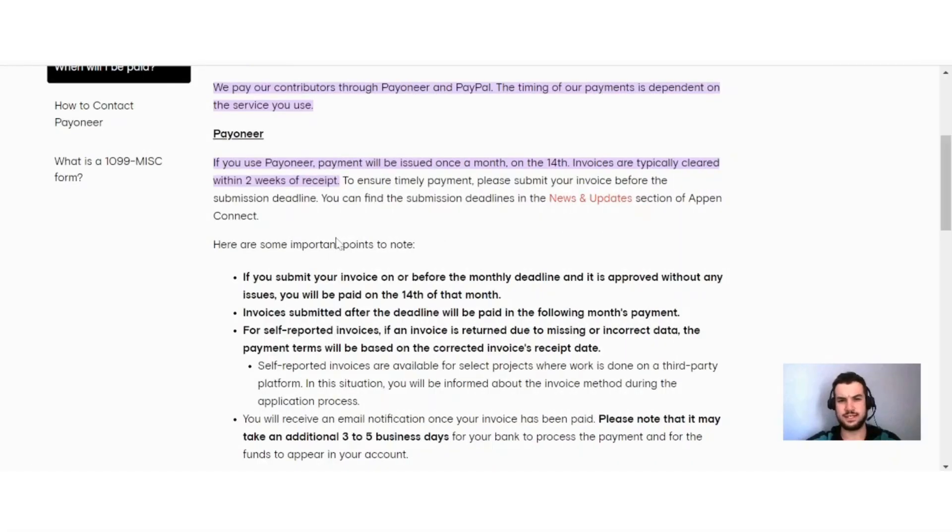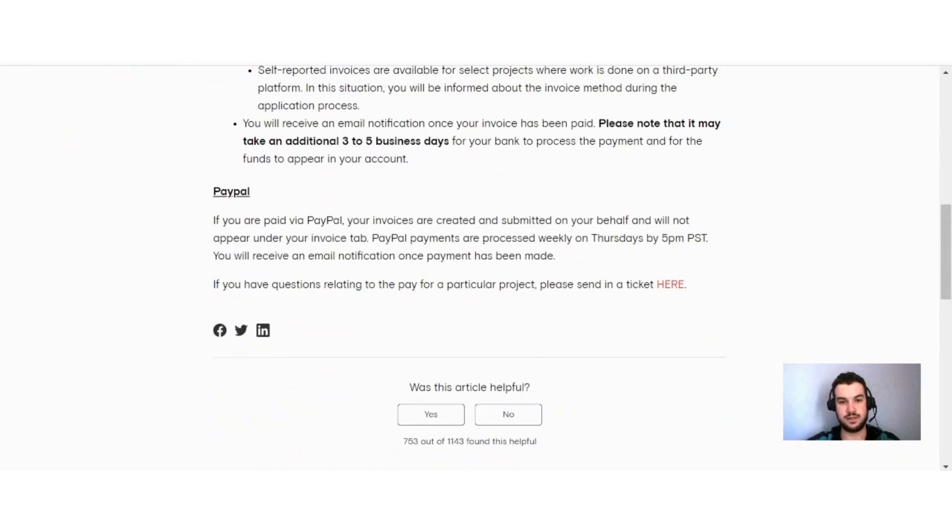Now let's discuss payments on Appen. You can get paid through either Payoneer or PayPal. For Payoneer, payment is issued once a month on the 14th, and invoices are typically cleared within two weeks of receipt — so please submit your invoice before the submission deadline. If you are paid via PayPal, your invoices are created and submitted on your behalf and will not appear under your invoice tab. PayPal payments are processed weekly on Thursdays by 5 p.m. PST, and you will receive an email notification once the payment has been made.